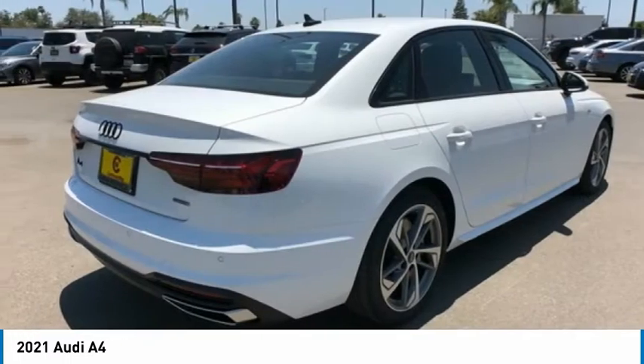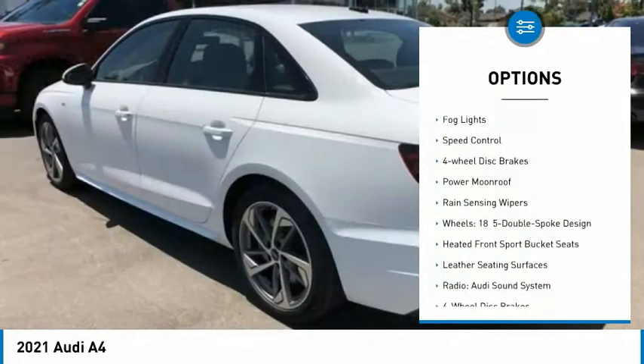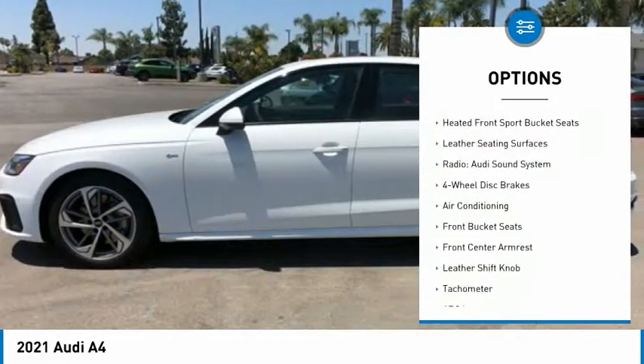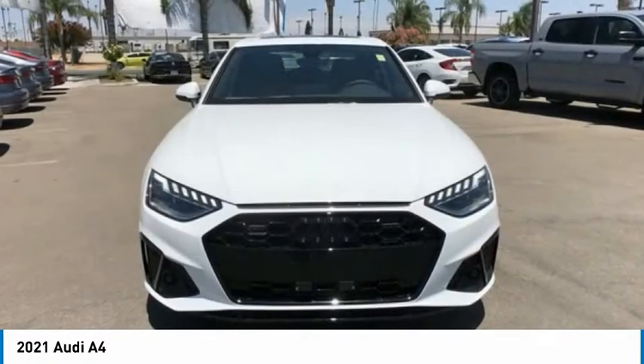Here are some of this vehicle's great options: electronic stability control, alloy wheels, brake assist, traction control, remote keyless entry, fog lights, speed control, four-wheel disc brakes, power moonroof, and rain sensing wipers.